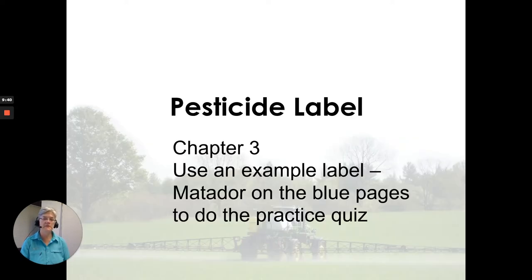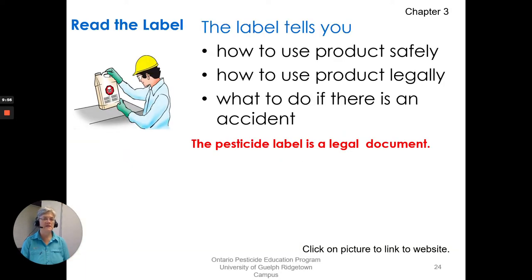Let's go on to the pesticide label, Chapter 3. We use an example label in the book — Matador — and it's on the blue pages. I do encourage you to do the practice quiz; it gets you familiar with how a label is laid out. Lots of information on a pesticide label, and it is a legal document. You must read and follow those directions on how to use the product safely and legally, and what to do when there is an accident.